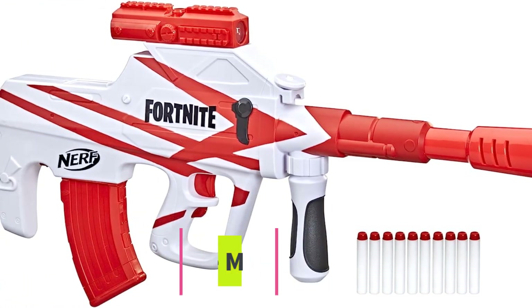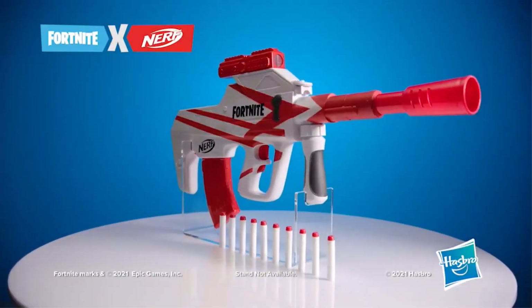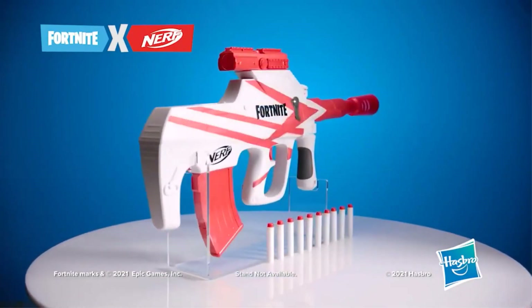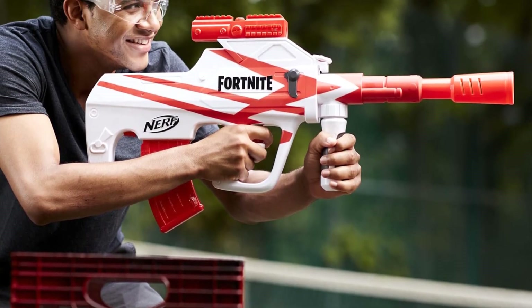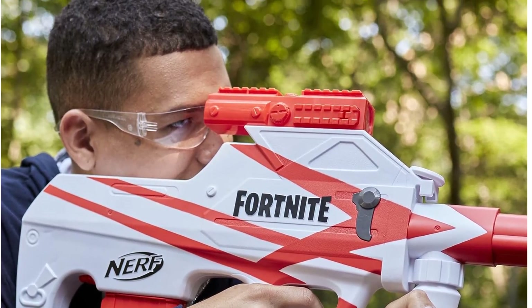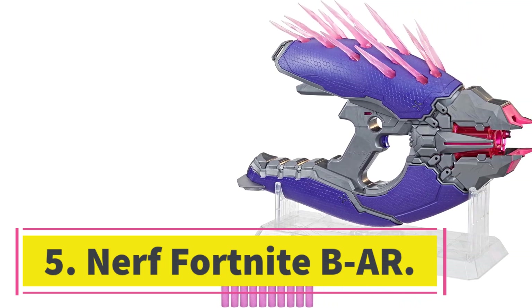Number four: Nerf Ultra One Motorized Blaster. If you want the same tech and firepower in a smaller package, go for the Ultra One motorized blaster. It's a bit more wieldy, meaning you can actually aim it where you want, but the smaller size sacrifices power so you won't shoot darts as far. It features the same drum mag as the Mastodon but with a lesser range — in return it's lighter and can be aimed properly.